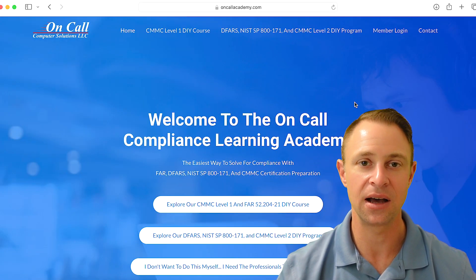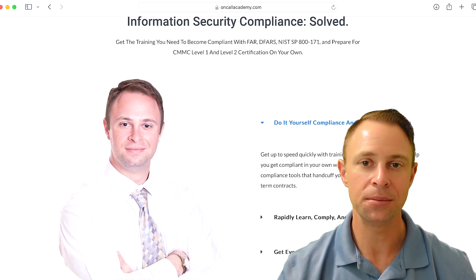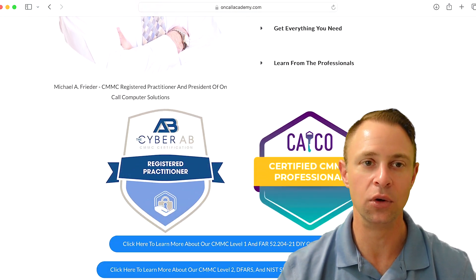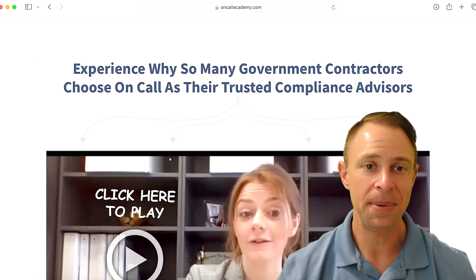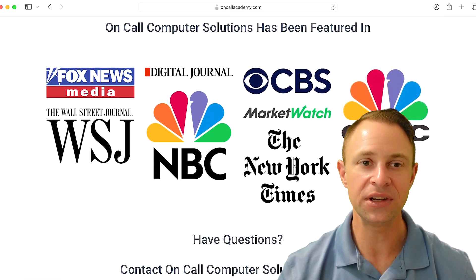Get the do-it-yourself compliance system now at OnCallAcademy.com. That's OnCallAcademy.com. Turn compliance into high-octane rocket fuel for your defense business. My passion for contractor success is what drives this limited-time offer.